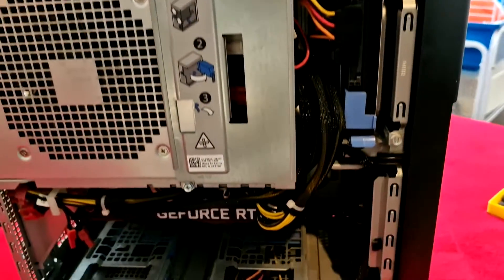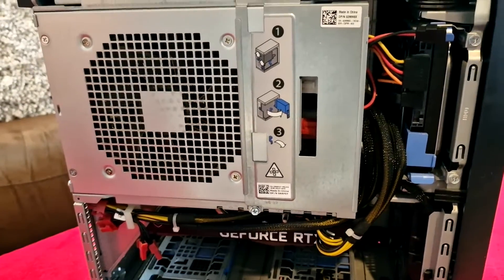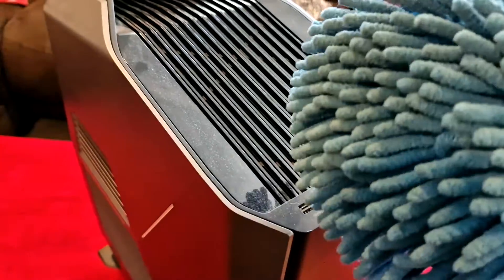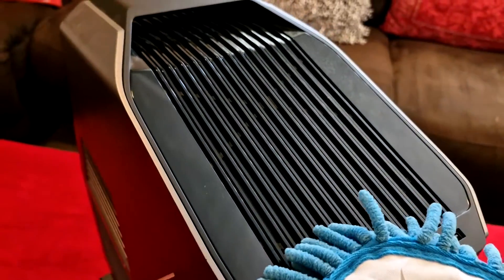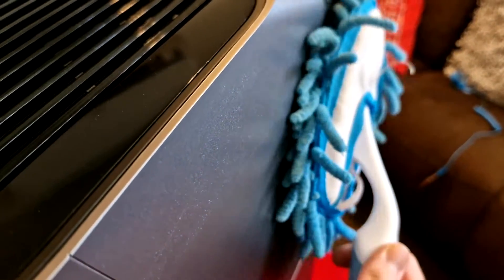Before we even think about the insides of our computer, it's vital to tackle the exterior. We don't want exterior dust leaking inside and causing havoc. Grab your microfiber cloth and make sure to get into all of the nooks and crannies — the top, the sides, the bottom. Once you're happy with the external cleaning, it's time for the real deal: getting inside the beast.